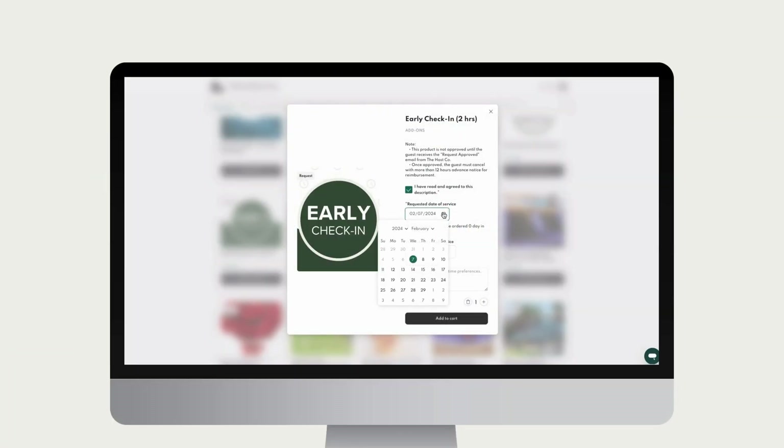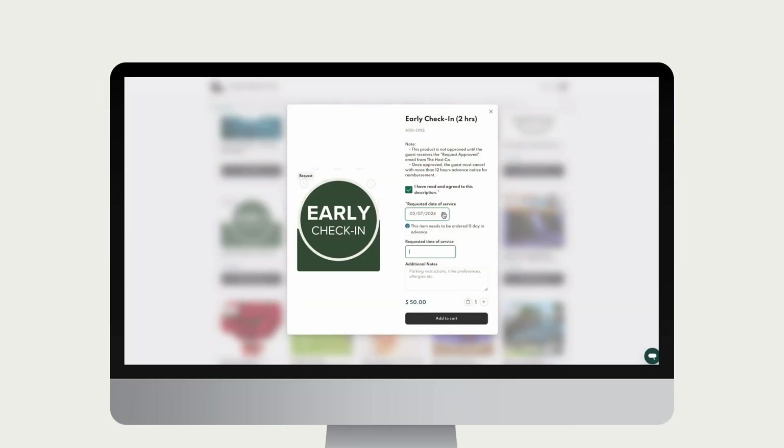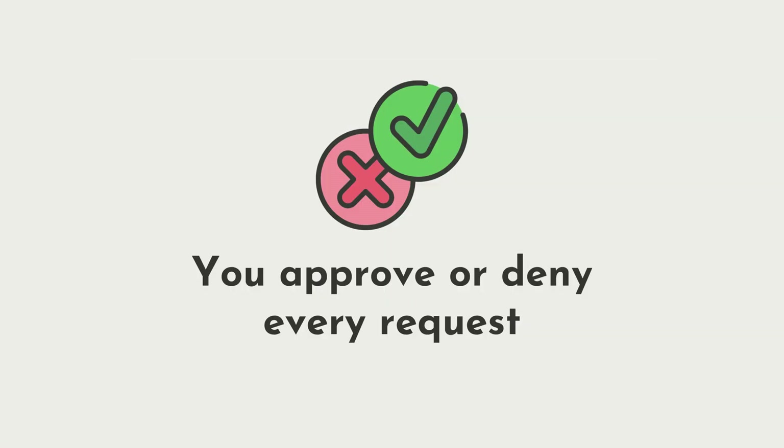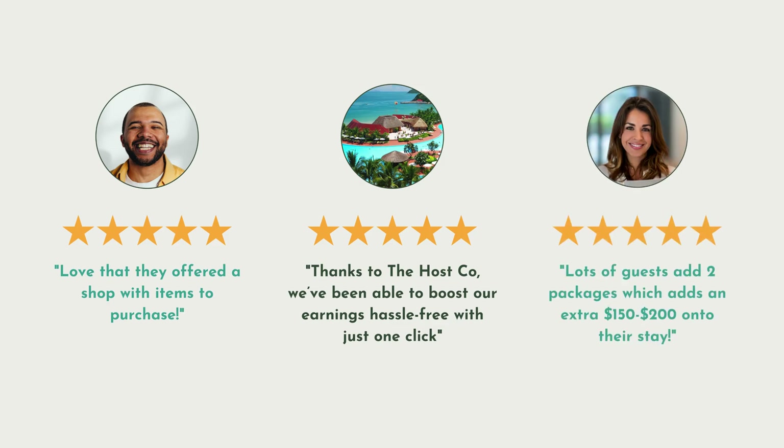Plus, we give you ultimate control over your store. Using our request and approve feature, your guests can request any service and we hold their payment for up to seven days to give you a chance to approve or deny their request. Guests love the immediate access to amenities, and hosts and property managers love fewer questions from guests and an added revenue stream.